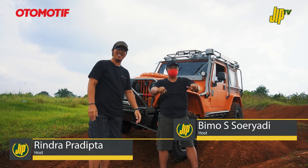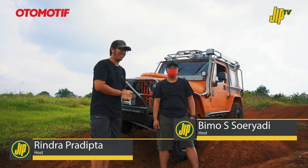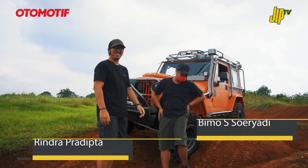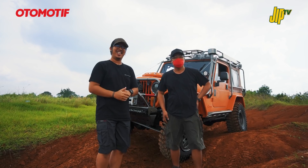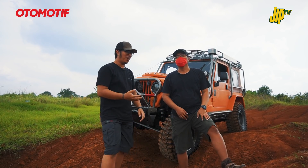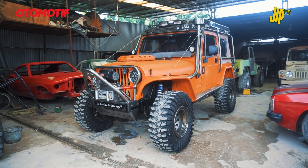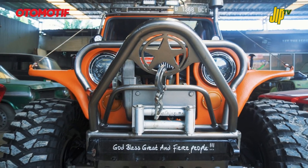Halo, Sobat Jeep! Jumpa lagi di channel JIP TV, channel yang mengulas dunia 4x4 dan off-road. Sekarang kita kedapatan buat ngereview Jeep CJ7 tahun 1982, punya teman kita Bang Finan.